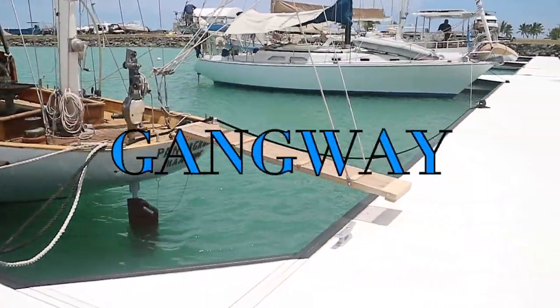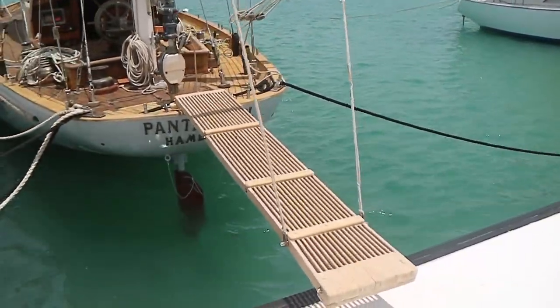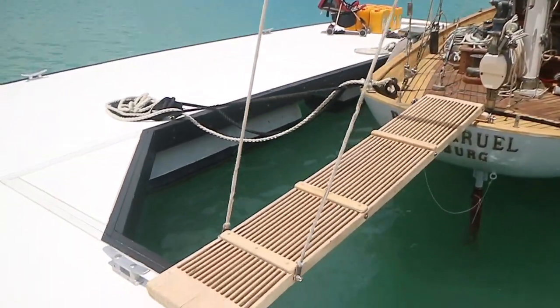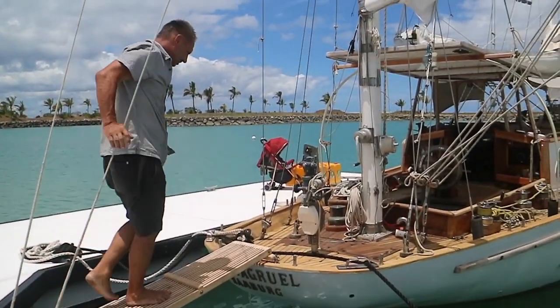A really nice addition is the new gangway — it works quite well and was made out of scrap wood left over from the project. Misha demonstrates it, and it works very nicely.